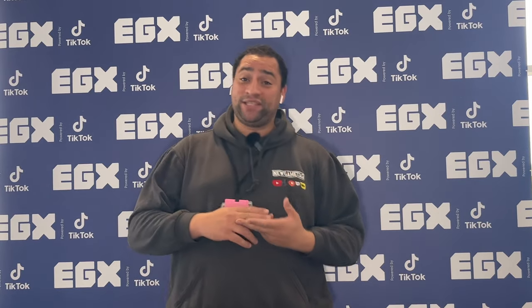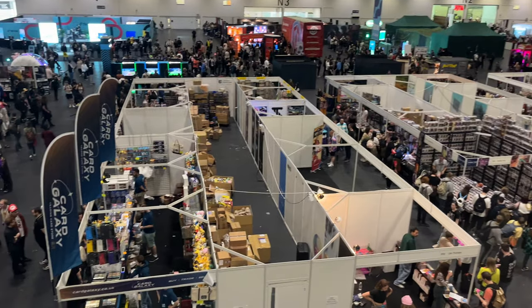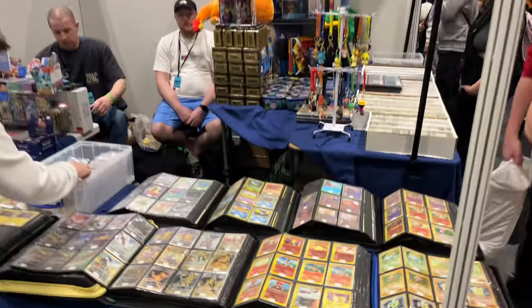It's Day 2 at EGX. We've seen some of the games, so let's have a check on some of the retail spaces and see what these places are selling. Today we're going to focus on some of the retail spaces because I've got quite a few comments on what these places actually sell.